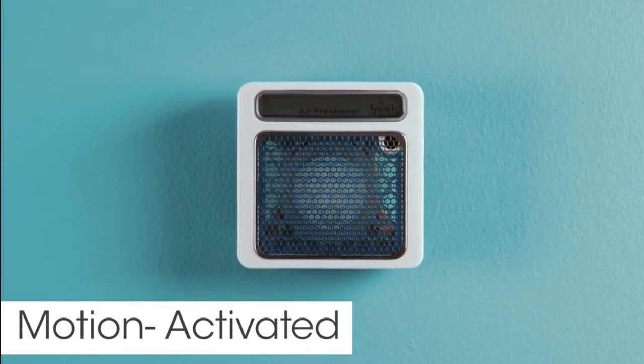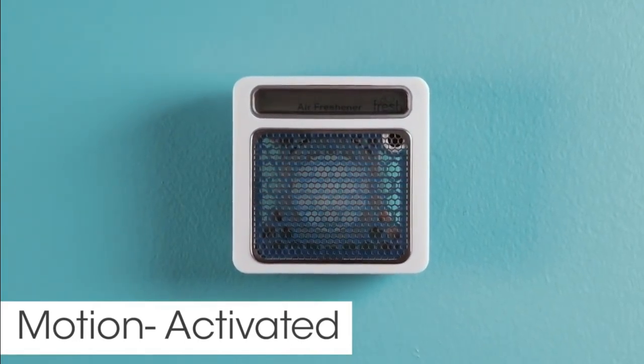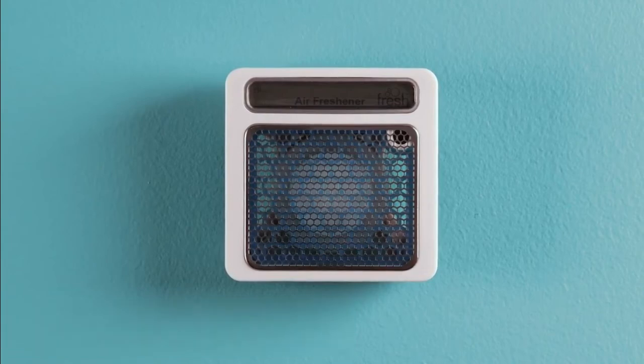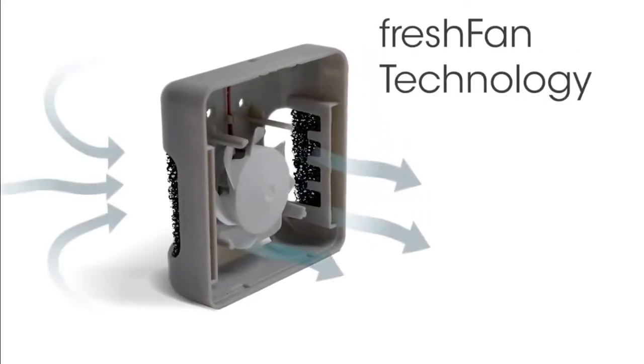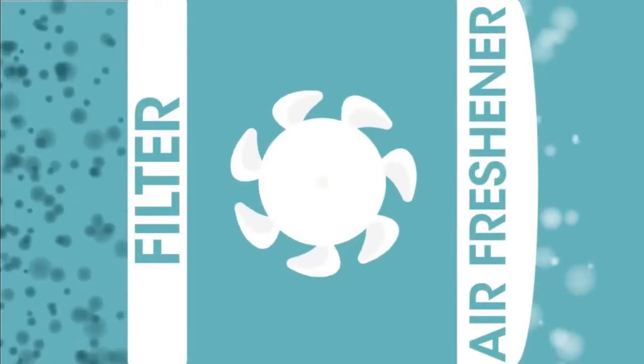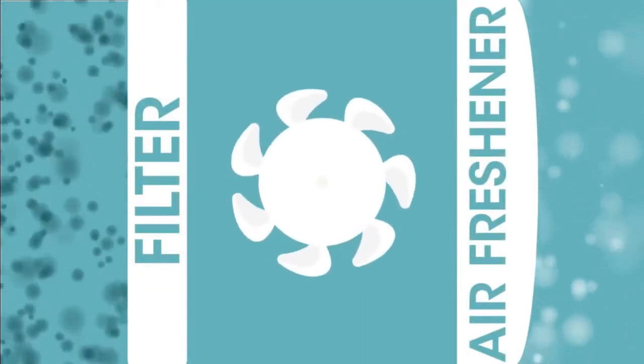The motion sensor automatically activates MyFresh, so there's no need to touch anything, and it freshens on demand — exactly when and where you need it. Our Fresh fan technology features a high-velocity fan that pulls air through the filters, moving 5 to 10 times more air than a typical air freshening dispenser.